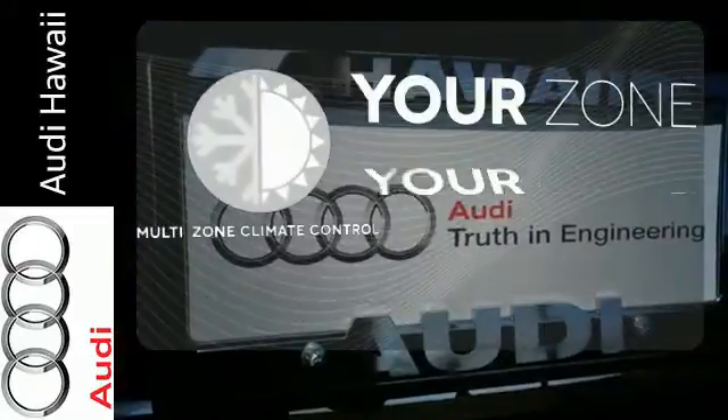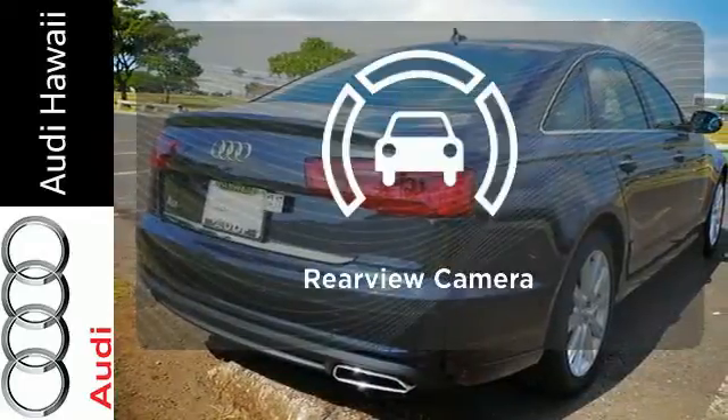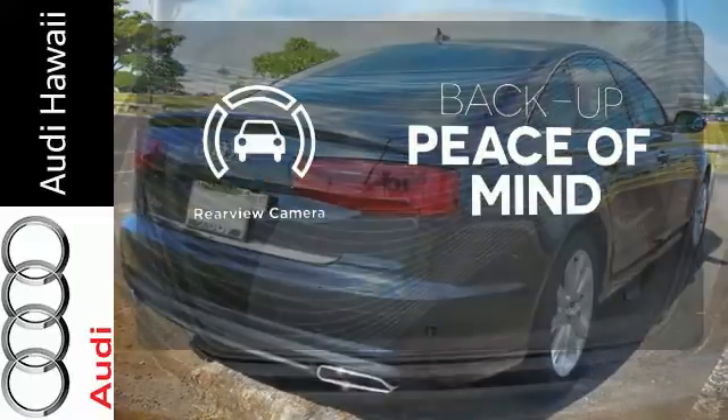It's too hot. It's too cold. Not anymore with a multi-zone climate control. Hindsight is 20-20 with a backup camera.